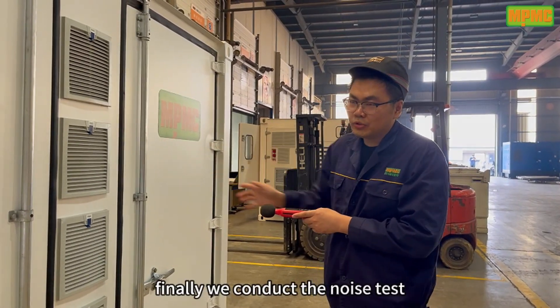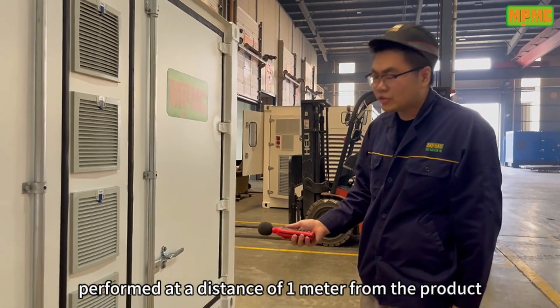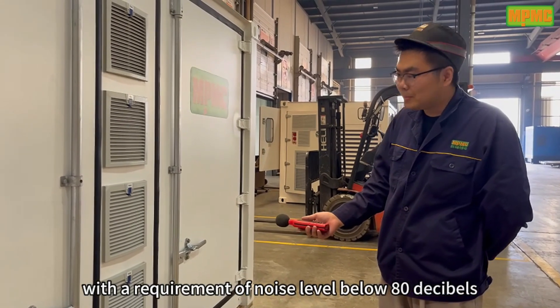Finally, we conduct the noise test. The test is performed at a distance of 1 meter from the product and 1 meter above the ground, with a requirement of noise level below 80dB.